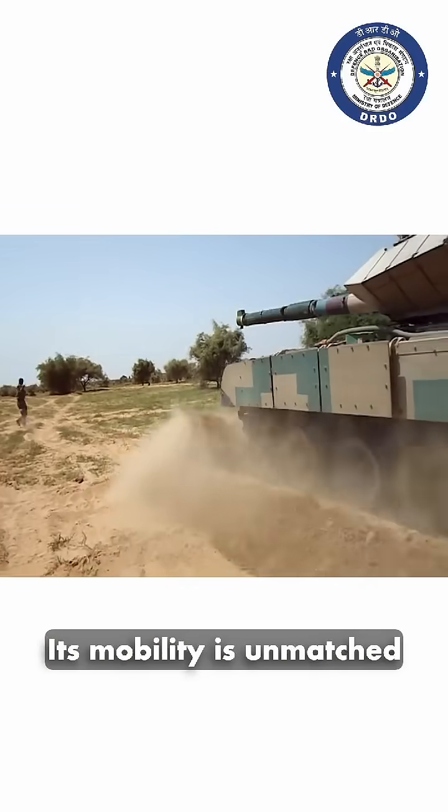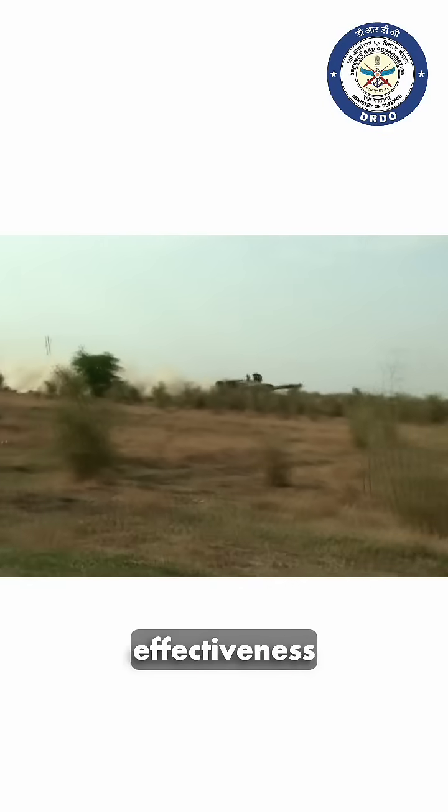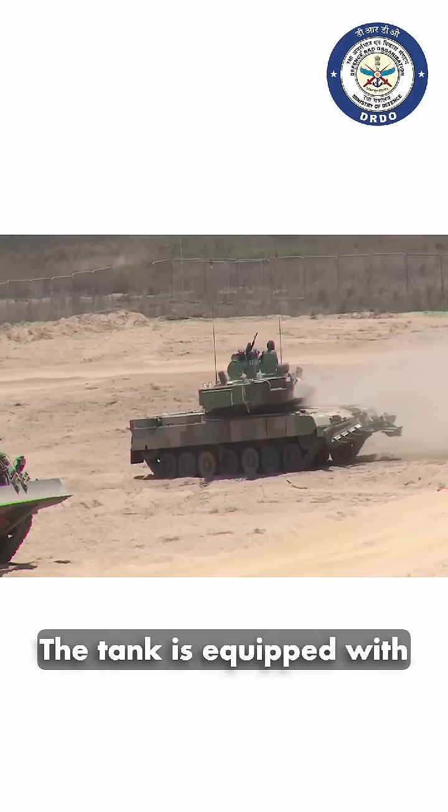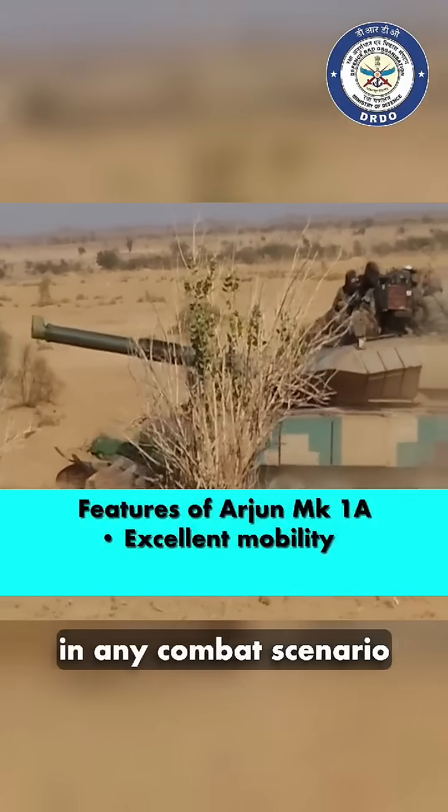Its mobility is unmatched, capable of navigating challenging terrains while maintaining operational effectiveness. The tank is equipped with a state-of-the-art fire control system, ensuring pinpoint accuracy in any combat scenario.